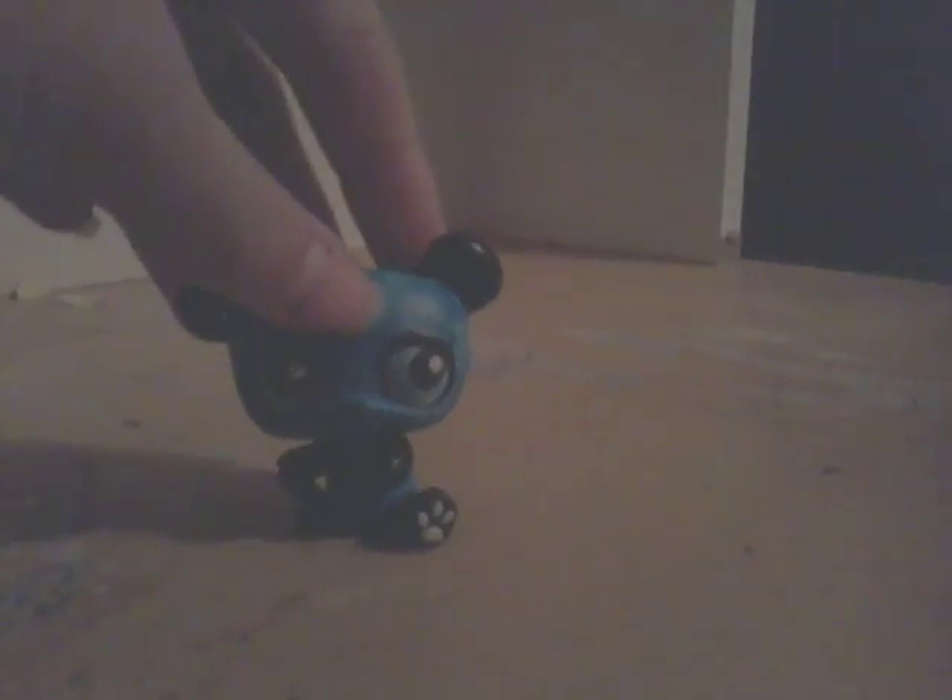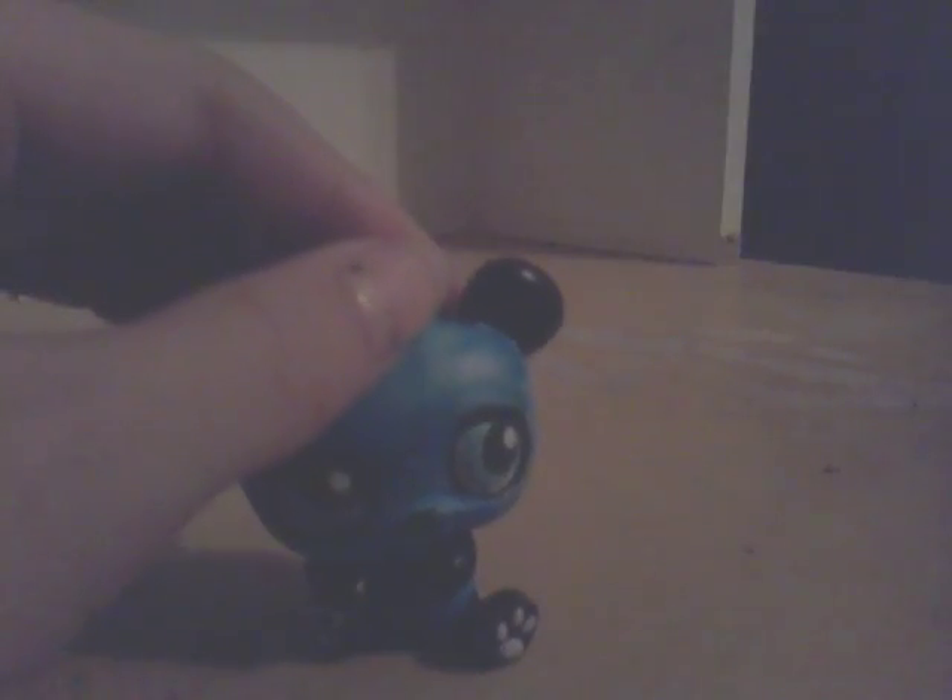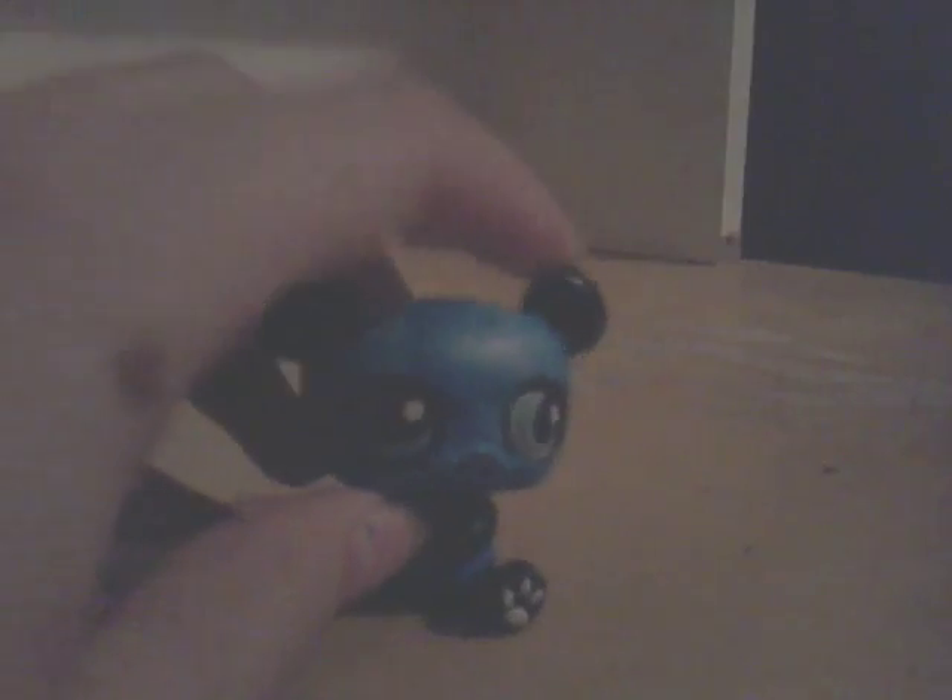Next we got this little panda. He is one of the older ones, and I was bored with him, so I colored him. I put white on the back of his ears and he's very cute. Let's get on to the next LPS.